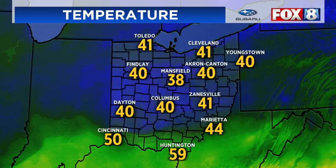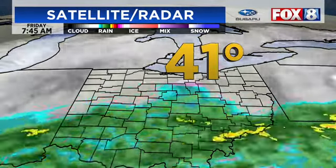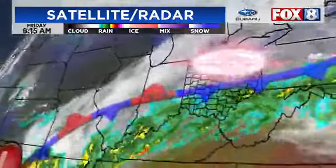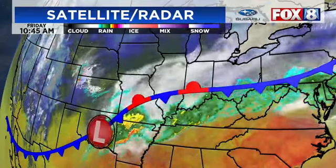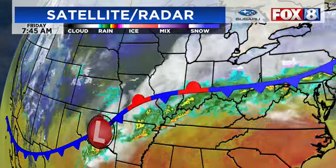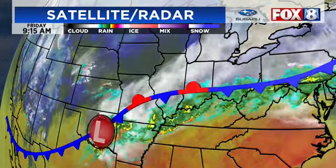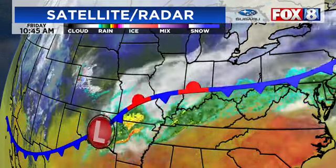That's going to change, because the frontal boundary has settled all the way down to Huntington. Huntington is just to the south of the front — in other words, they're in the warm air at 59 degrees. But elsewhere, even Marietta has dropped to 44, and virtually all of the temperatures locally are either in the upper 30s or low 40s. Hopkins Airport is at 41. The rain to the south is not an issue. You can see just exactly how much of the state is in the cooler air — about three-quarters of the state. That is going to change. There is a low-pressure system right now in Oklahoma, and that will track northeast.